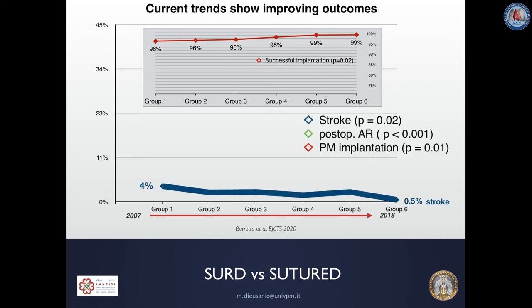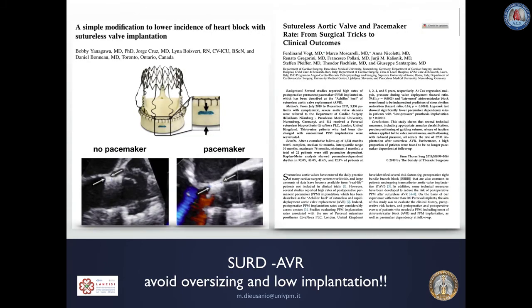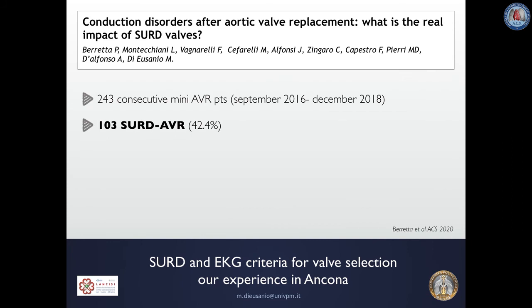The stroke rate declined from 4% to 0.5%, likely as a result of decreased age and estimated surgical risk over time. A clear learning curve effect may explain the significant reduction in postoperative aortic regurgitation and pacemaker implantation rate, which was 5.9% in the latest phase of the study period — not far from what we see with sutured valves. Simple technique modifications, particularly careful avoidance of valve oversizing and low valve positioning, are crucial to prevent injuries of the conduction tissue.